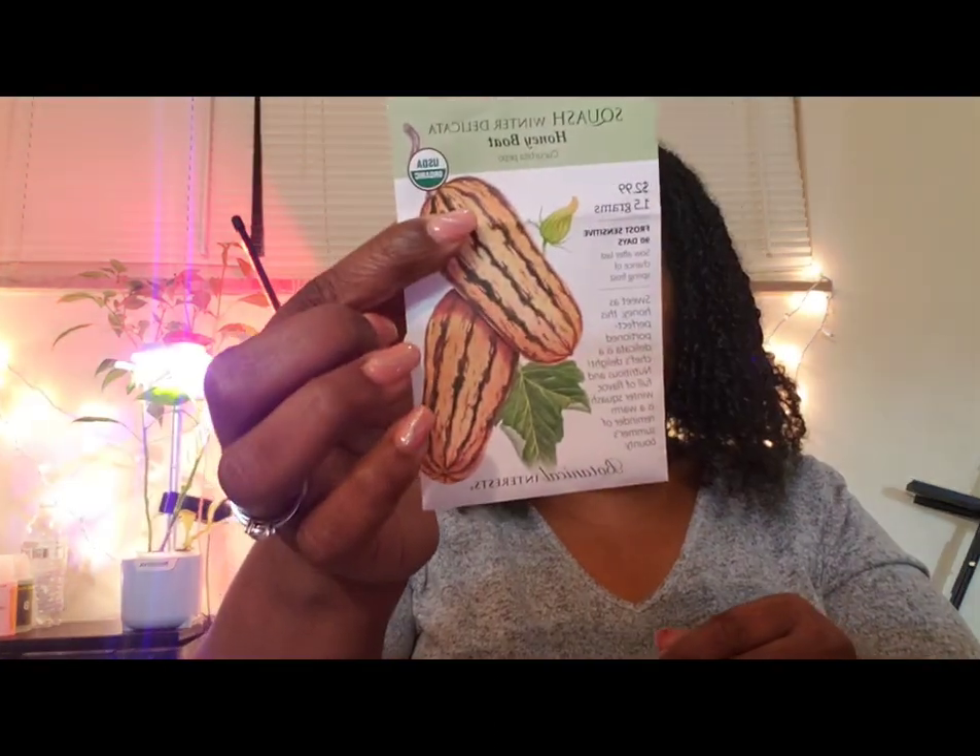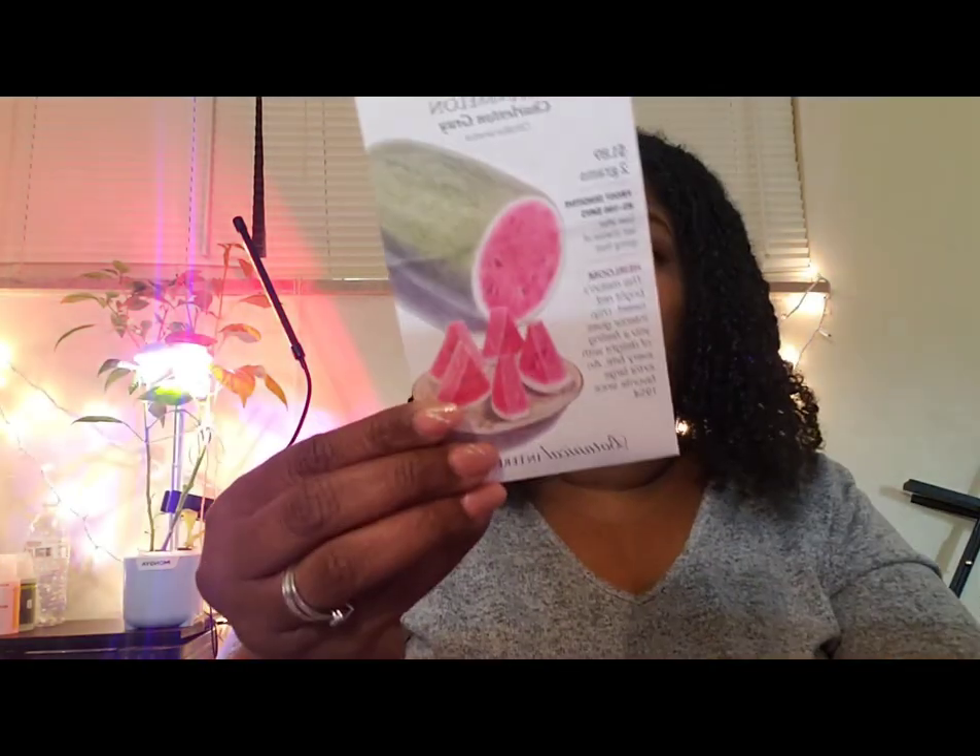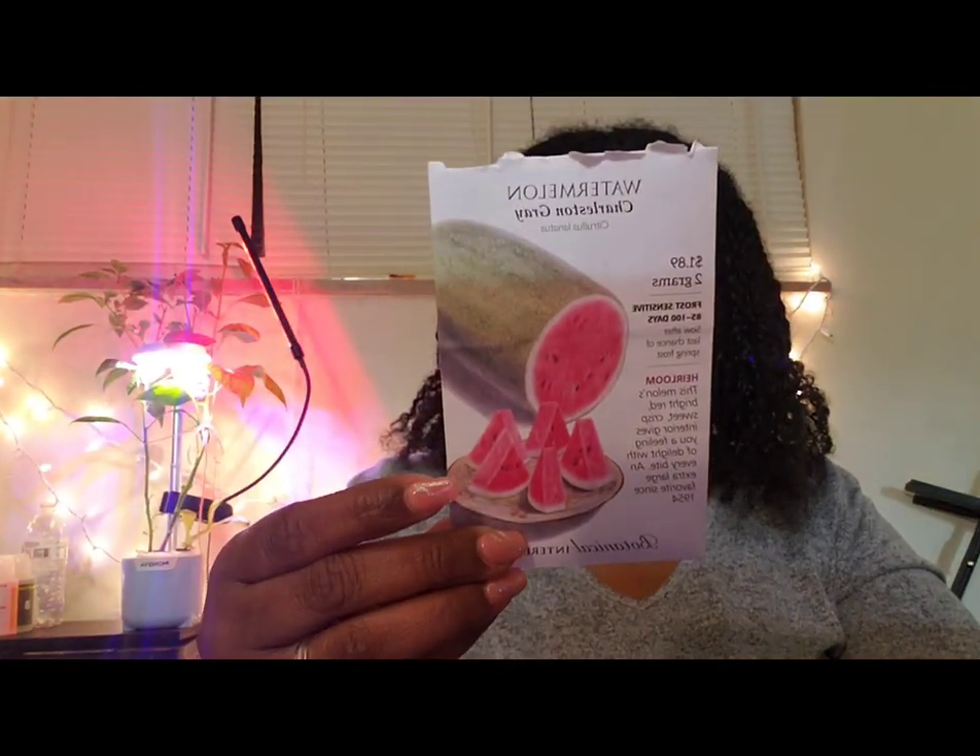I'm also going to grow some delicata squash — that'll be my first time growing that. And I'm going to grow some Charleston Gray watermelon.